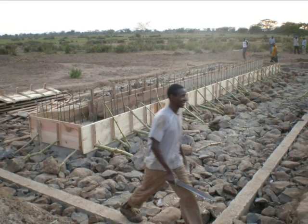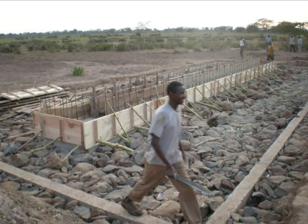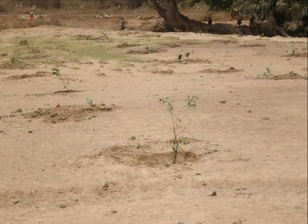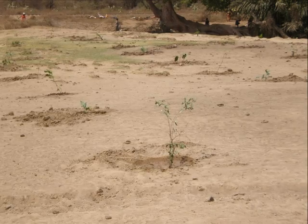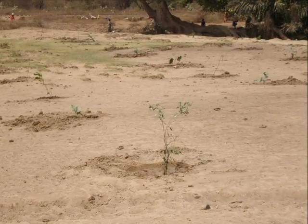During the construction, the community participated fully, both men and women. The community around Soco Spring also planted trees on the degraded area under the supervision of the Pastoralist Association.